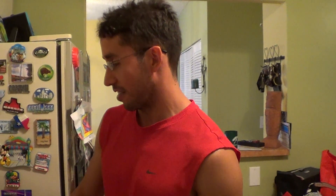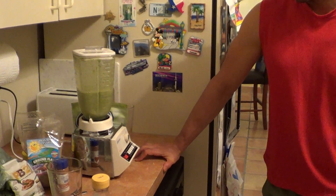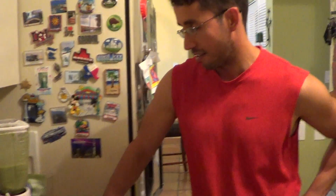Hey, how you doing? Alright, so what we got here is I'm helping my friend getting her into the green smoothie lifestyle, and this is something that can be done simple — you can do it just once a day, or once every other day, but it counts as a meal.